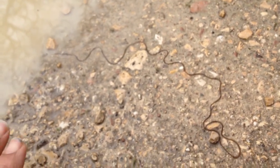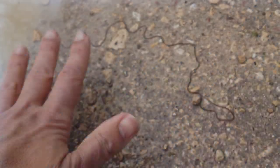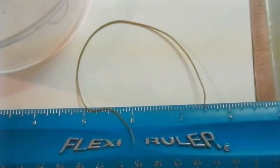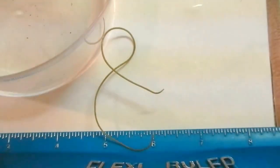Horsehairworms are also known simply as hairworms, and they get this common name because they look like a strand of hair. Most horsehairworms are only one millimeter in diameter or smaller, hence their hairy common name.